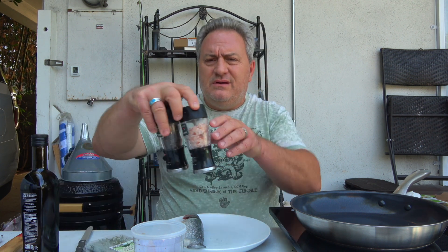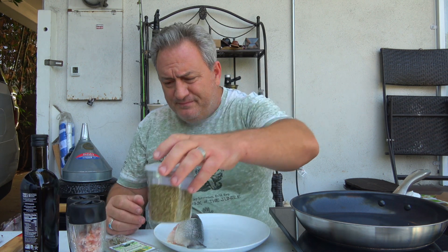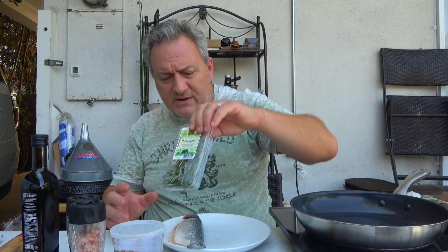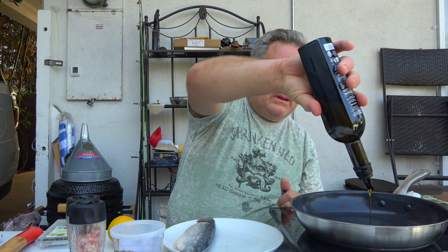So we're gonna use salt, pepper, a little bit of oregano, and I have fresh rosemary. We also have some lemon here. So we're gonna put some olive oil in here.